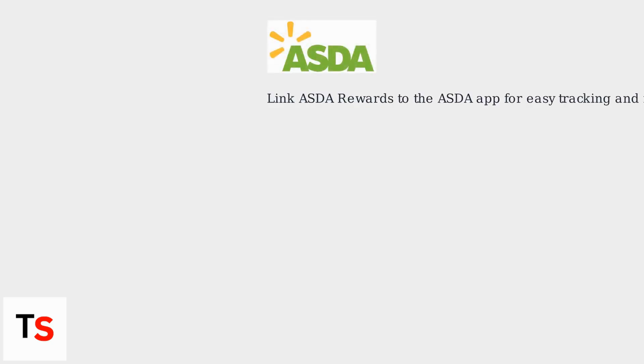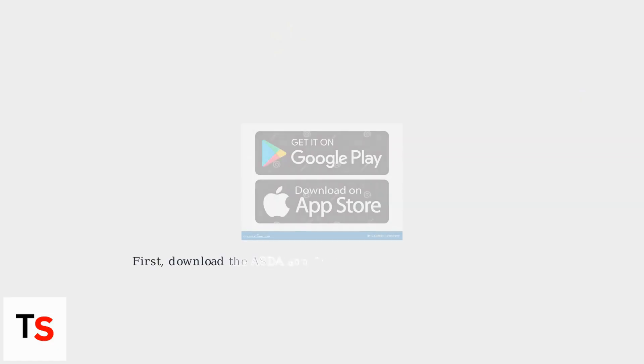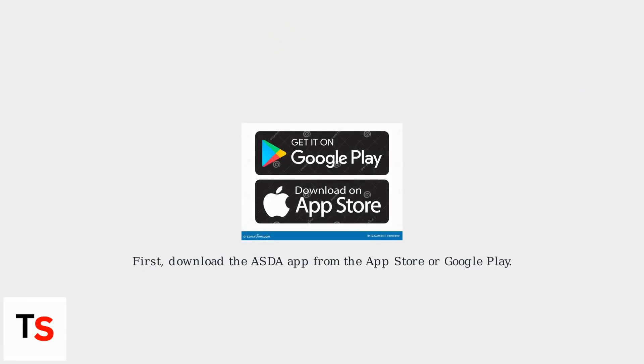Want to track your ASDA Rewards points and redeem offers easily? Linking your ASDA Rewards account to the ASDA app is the key. First, download the ASDA app from the App Store or Google Play.